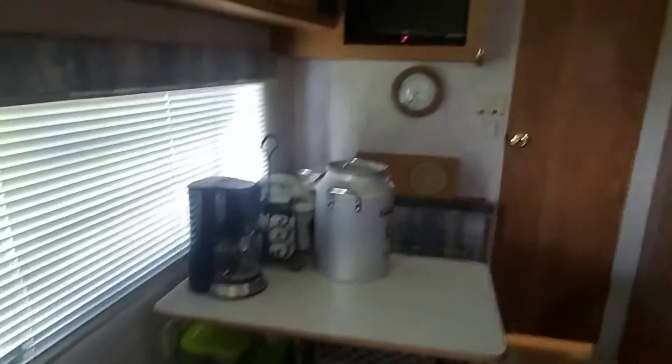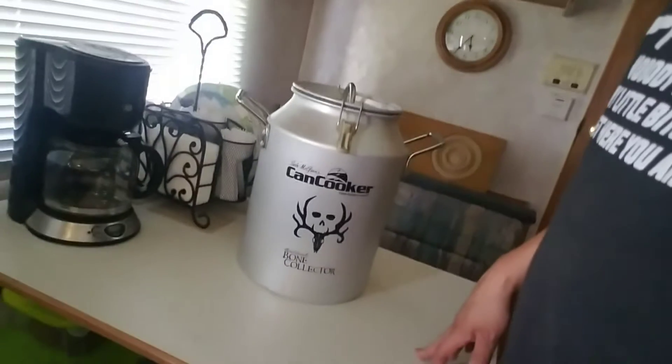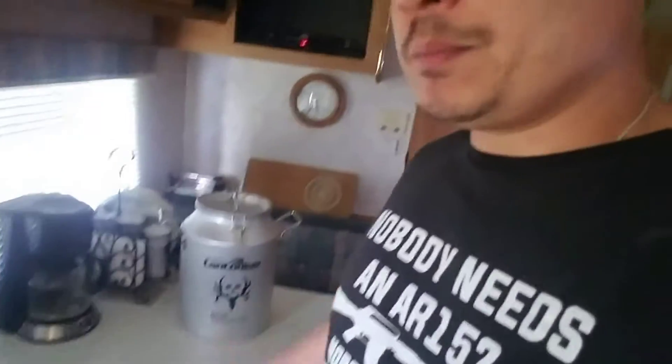We're actually going to be using a can cooker — I don't know if you all have ever seen one of these, but it's a pretty nice contraption. What we're gonna do is cut up our potatoes and carrots and everything, with the corn on the cob, put everything we want inside, and once the coals are nice and hot, sit it on the coals and it'll cook.